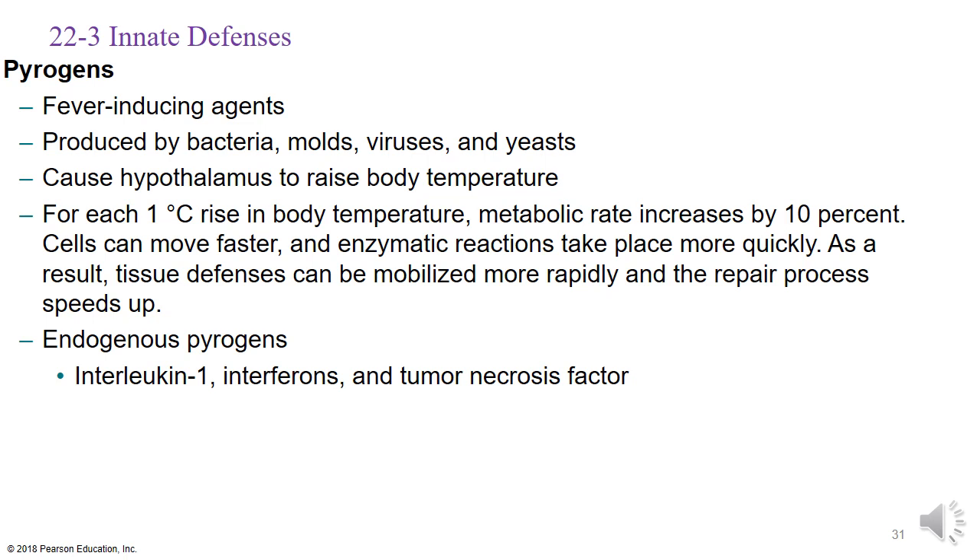Pyrogens are fever-inducing agents produced by various pathogens as well as our own body — endogenous pyrogens such as interleukin-1 and interferons can also act as pyrogens. Pyrogens cause the hypothalamus to raise body temperature, which accelerates metabolic reactions. When this happens, white blood cells trying to reach a particular area can be mobilized much quicker, speeding up the repair process.